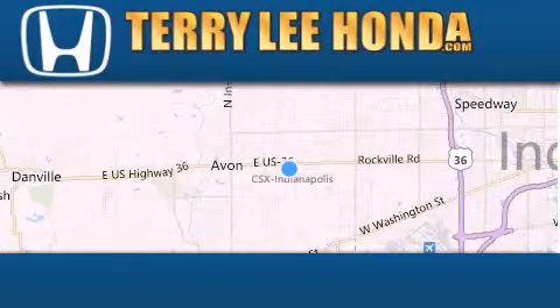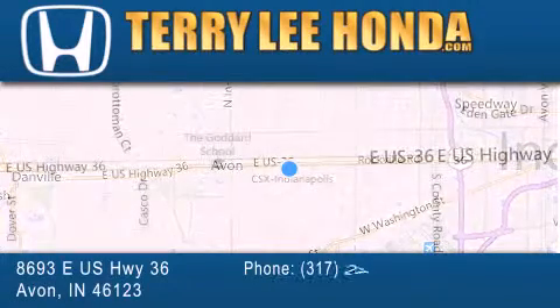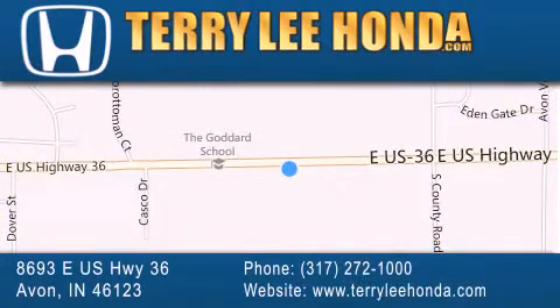At Terry Lee Honda we offer new Honda cars in the Indianapolis area along with used cars, trucks, and SUVs by today's top manufacturers. Stop by and visit at 8693 East US Highway 36 in Avon or see us online at TerryLeeHonda.com.